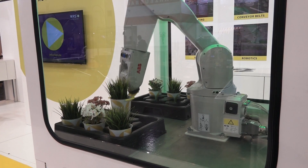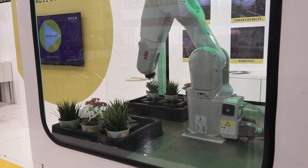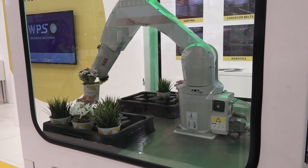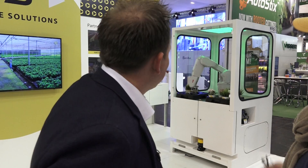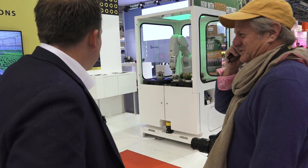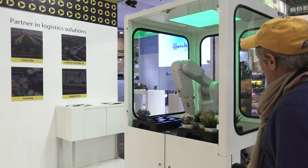The robot never gets tired and never goes on a coffee break — no coffee breaks, no sleep. It does everything you tell it to do. You can program anything you like.